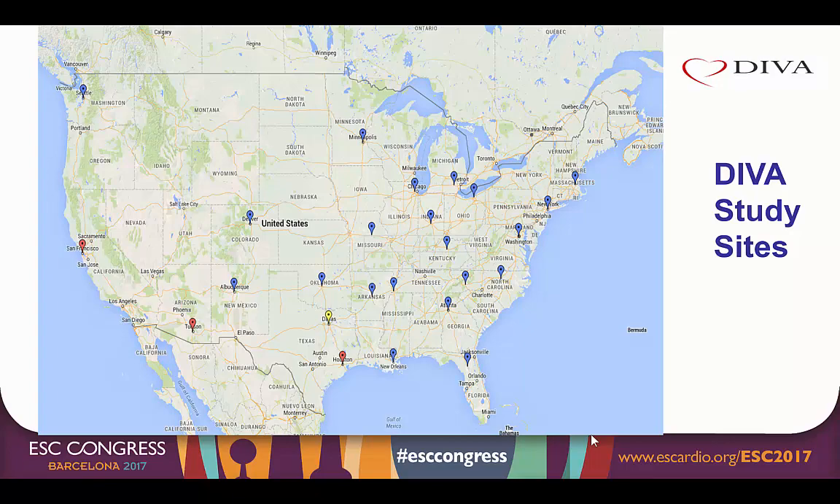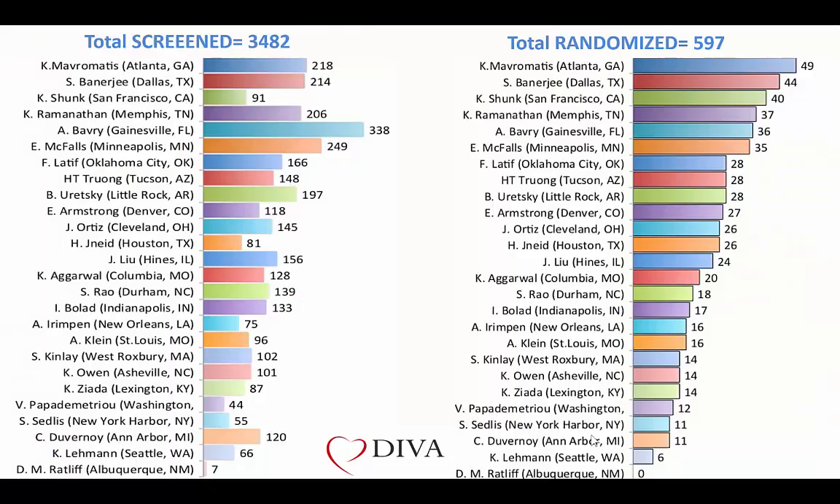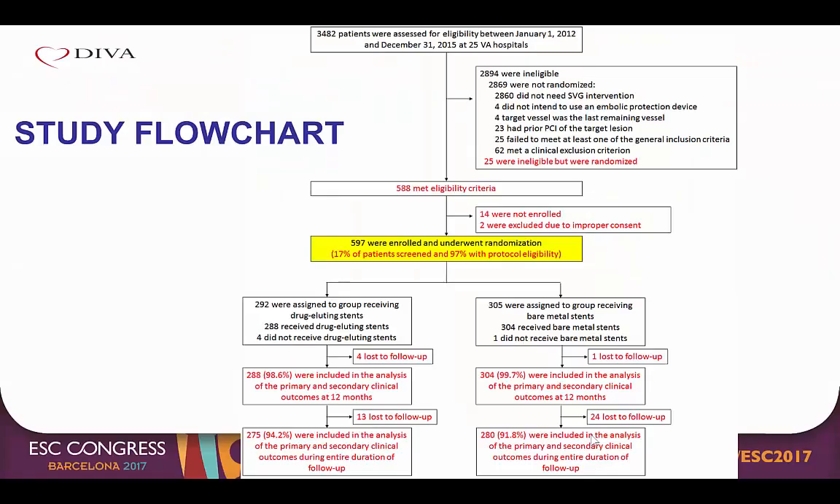Enrollment was done at 25 VA sites across the United States. Between 2012 and 2015, 3,482 patients were screened, of whom most screen-failed due to not meeting the geographic criteria. A total of 597 patients were enrolled, representing 97% of those with protocol eligibility. 292 were randomized to drug eluting stents and 305 to bare metal stents. There were very few patients lost to follow-up, with follow-up rates of 98.6% and 99.7% for the primary endpoint, and 94% and 92% for long-term follow-up in the DES and bare metal stent groups respectively.